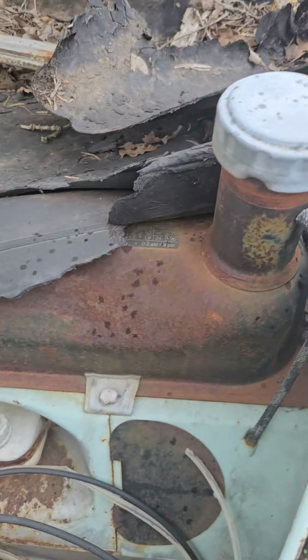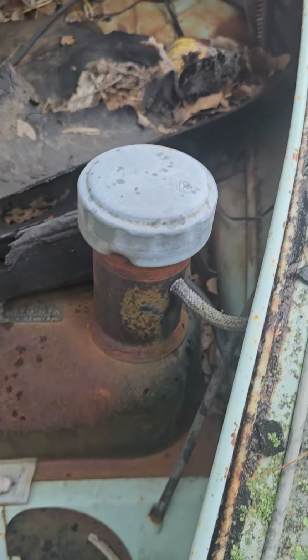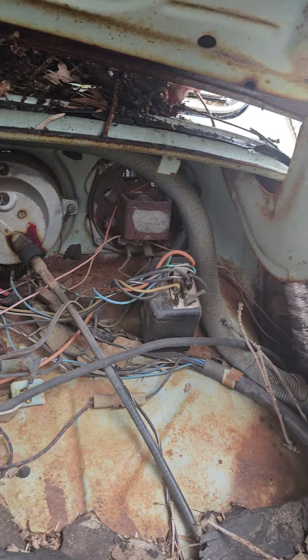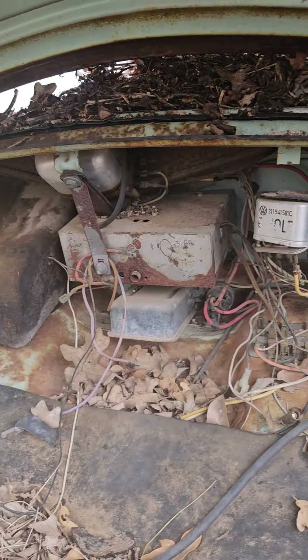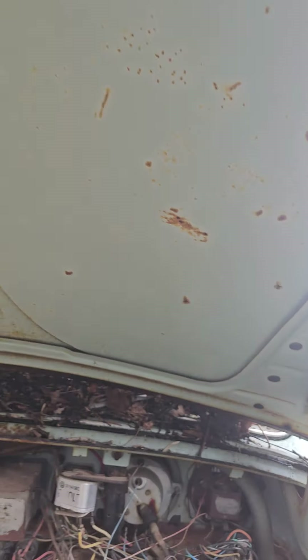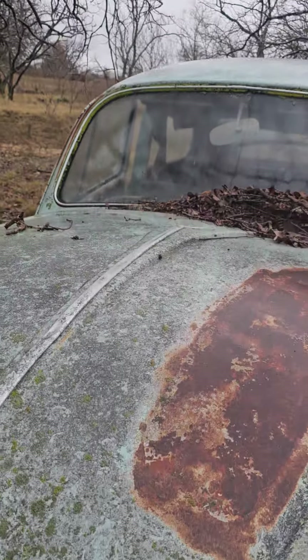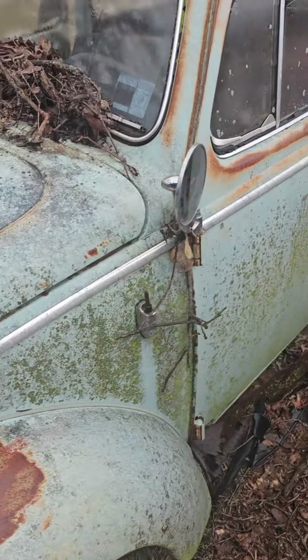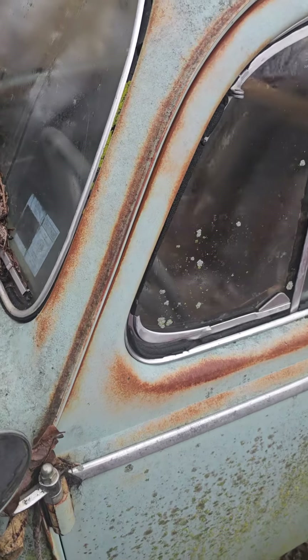Original everything inside, original up in the dash area. These bolts haven't been touched either. The hood's in really nice shape — no rust, just a little bit of algae. It's a radio-installed car. Both cars have an '84 registration.